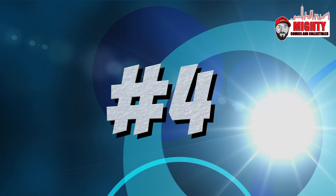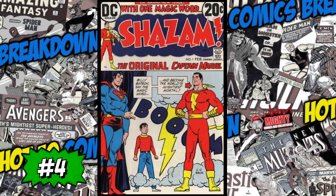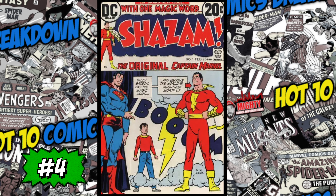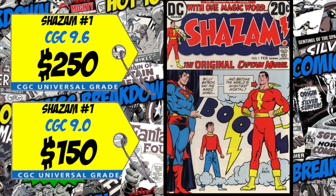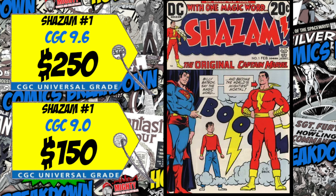At the four spot is Shazam number one — the first appearance of Captain Marvel since the Golden Age, now referred to as Shazam. A CGC 9.6 just sold last week for $250, up 9% over the average. We also had a CGC 9.0 sale for $150, up 40% over the average. This book is still heating up even though the movie did not do that great. I want to own this book around 8.0 or higher, but don't spend a lot of money — it's a cool book but shouldn't be breaking the bank.